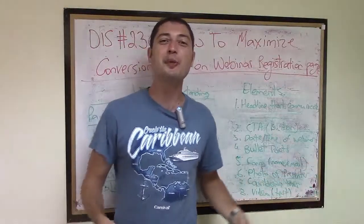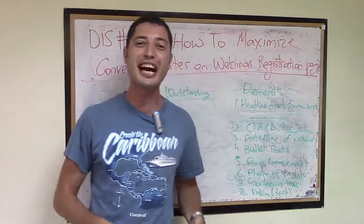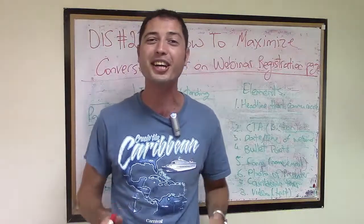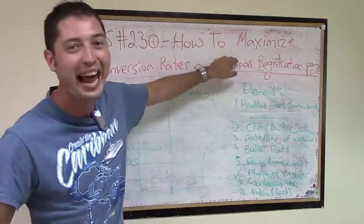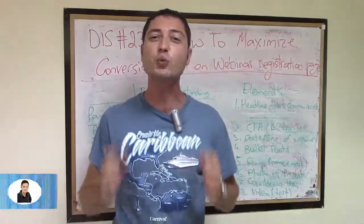Hey there, my friend! What is going on? I'm Vitaly Dubini here from ProfitVitaly.com and on today's daily special show for home business entrepreneurs, episode 230, I want to share with you how to maximize conversion rates on your webinar registration pages.